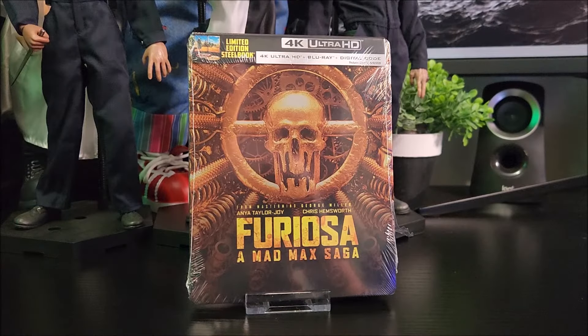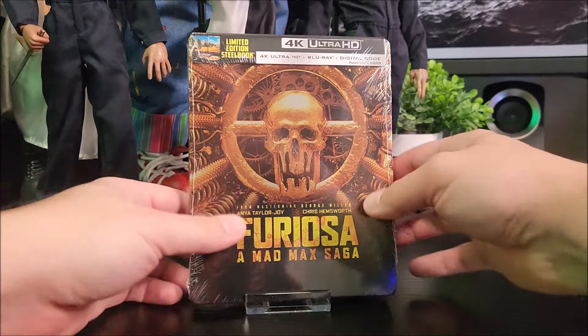What's going on guys, straight from Warner Brothers, we're taking a look at the 4K steelbook of Furiosa: A Mad Max Saga. I did pick the steelbook up on Walmart's website — you can pick it up there, or you can pick it up from Target and Amazon. Let's get into this real quick.